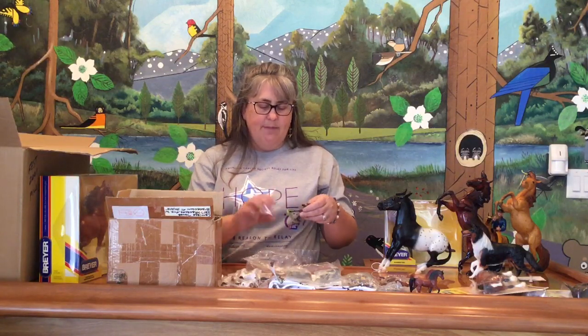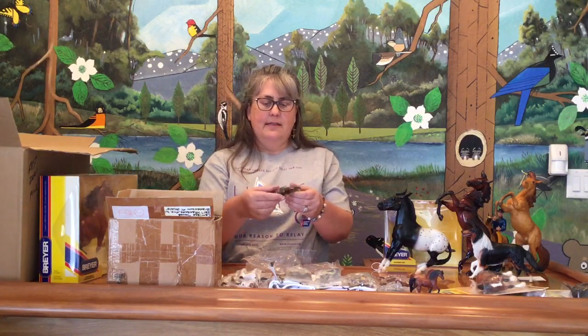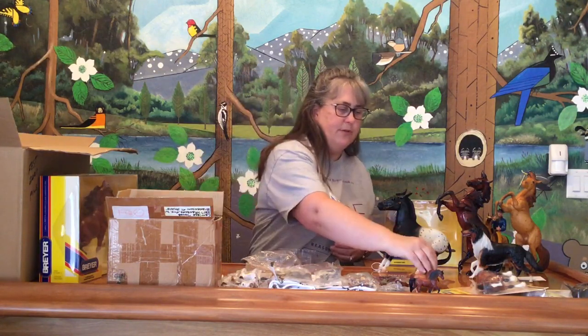I remember the first time they came out with these porcelain stablemates — we lost our ever-loving minds. It was the Warmblood and another one that's super hard to find. I have the Warmblood but forget what the other one was — I think it was the Saddlebred. They did these for a couple of years, issuing stablemates in flockies, key chains, and porcelains. Really nice, high gloss. I didn't get this guy but he's super pretty.